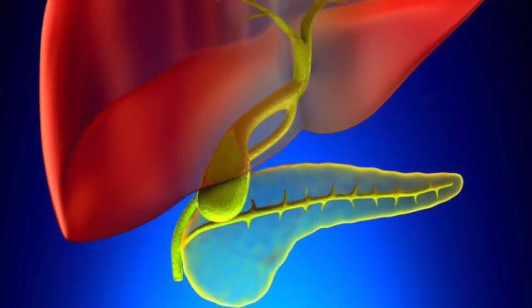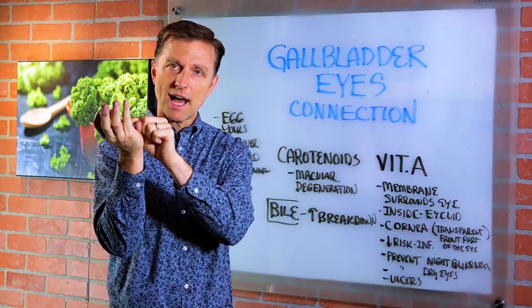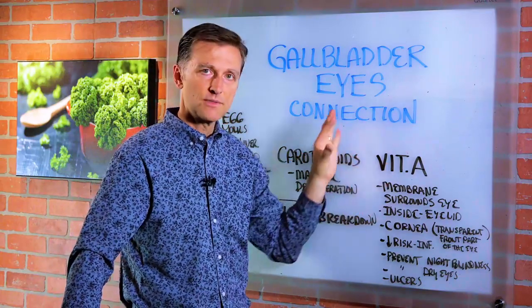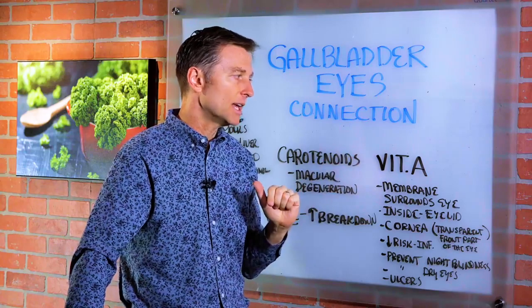The gallbladder is a little sac that concentrates bile, like up to 20 times. So when you eat, it contracts, it squeezes out, and it starts to dissolve and break down some of these foods, specifically the fats that contain the vitamin A.